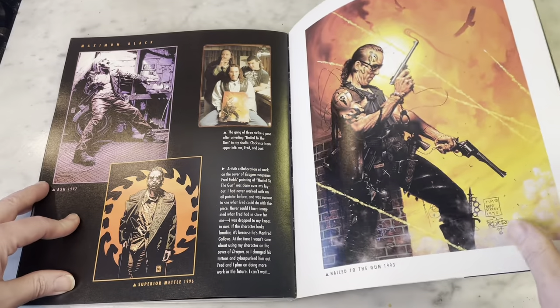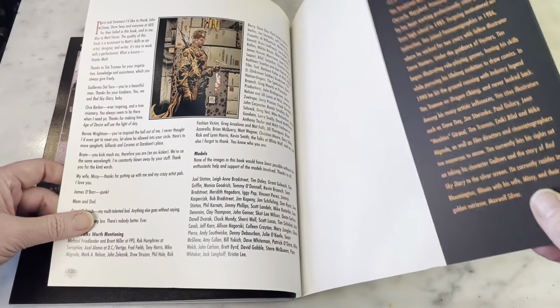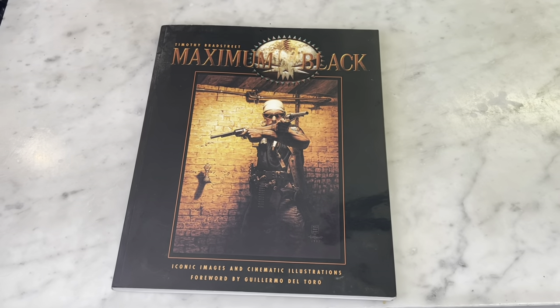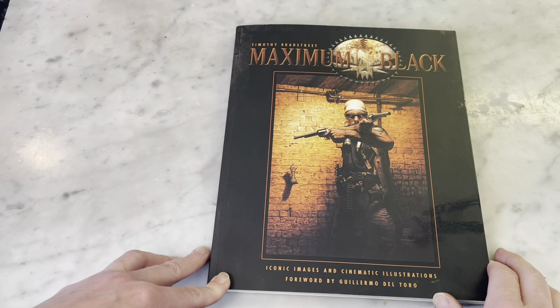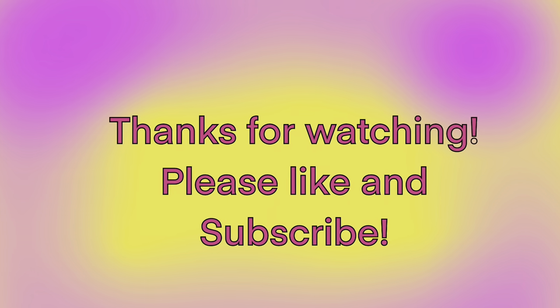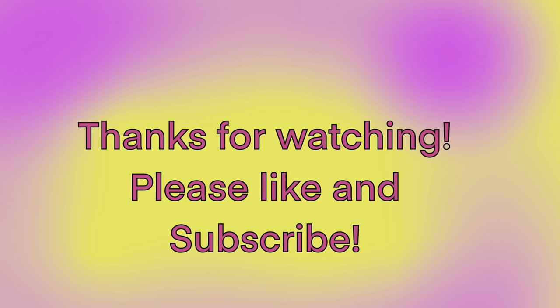Some great artwork here. I don't know what he's doing these days, but I'm sure you'll be seeing covers popping up here and there. Timothy Bradstreet is a great artist that I like, and thanks for checking it out with me. If you would be so kind as to subscribe and like the video, I'll catch you later. Take it easy, guys. Thanks.